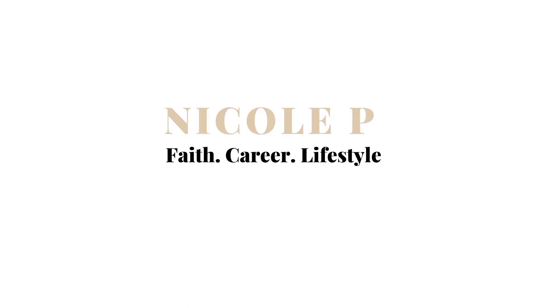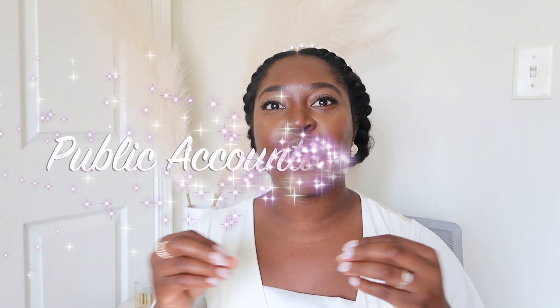It's usually the intern or the first year staff that is tasked with tying everything out. I want you guys to be as familiar as possible with it upon starting your career — what does a 10-K look like, what does a 10-Q look like? Welcome back to my channel. My name is Nicole, and I'm so happy you clicked on this video. In this video I'm going to be giving you guys some advice as to how to prepare for your career in public accounting.